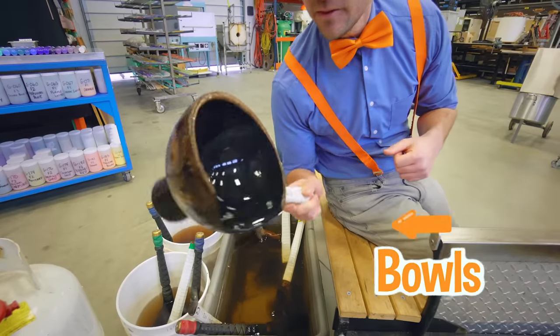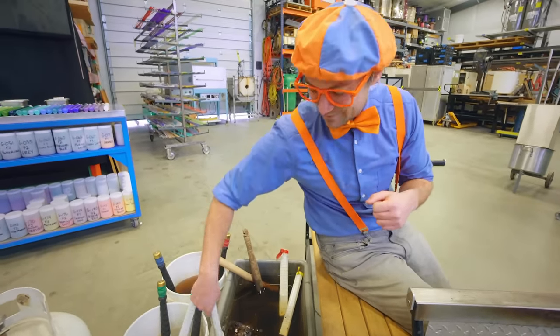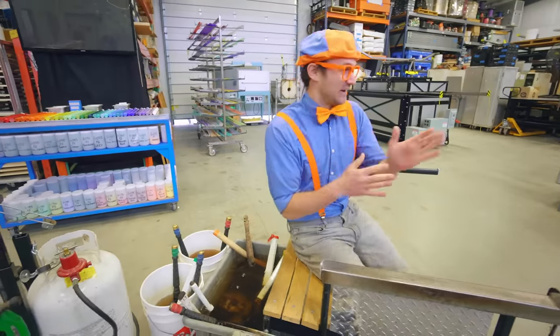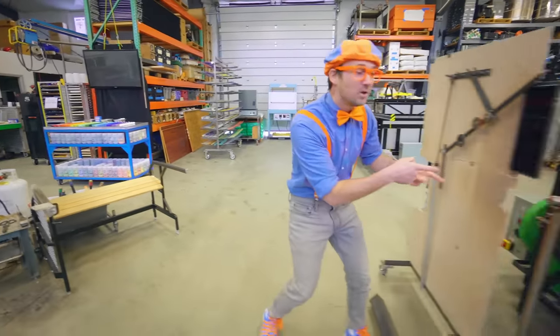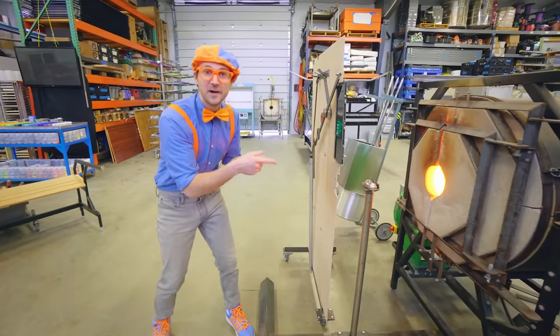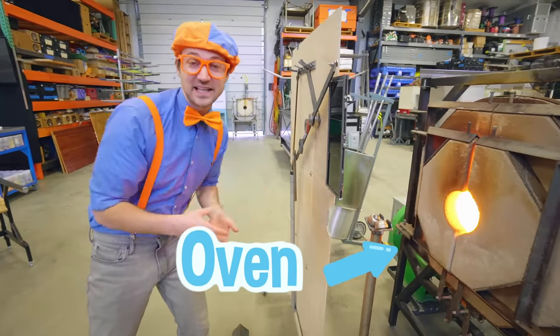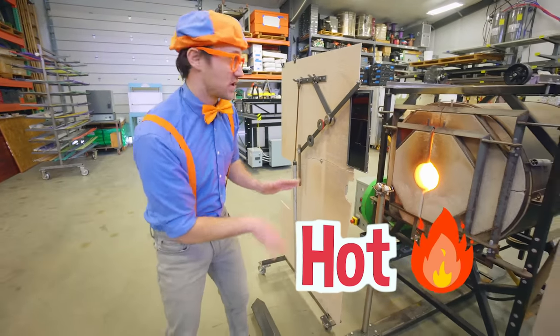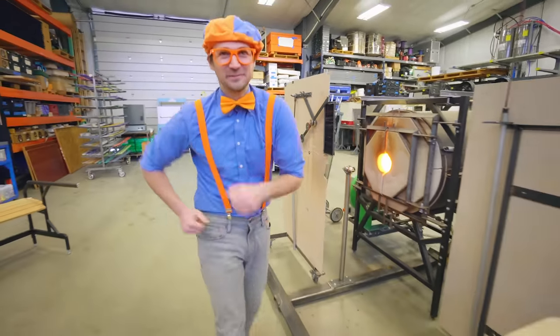I kind of like bowls. I bet you put the glass in there. Let's go explore. Look at this — this is an oven. This is where you put in the glass and then it heats it up. It's really hot in there, but I'm definitely not going to touch that. It's nice and warm, though.